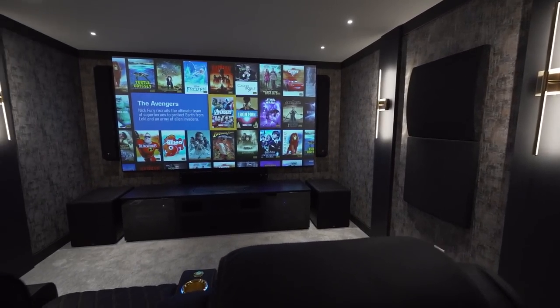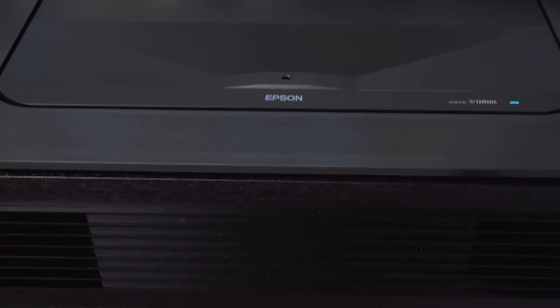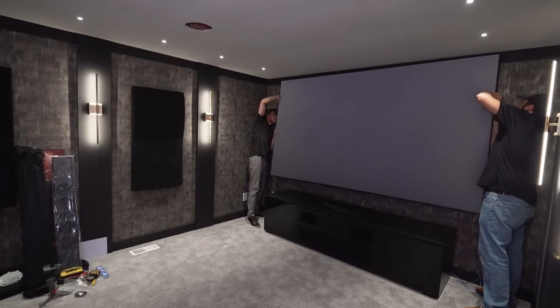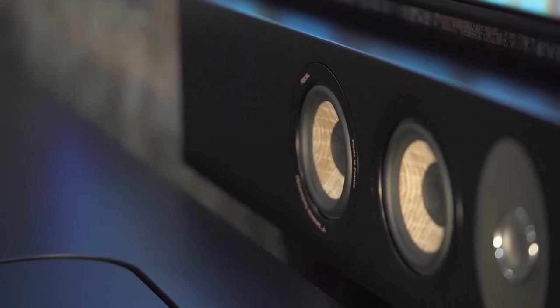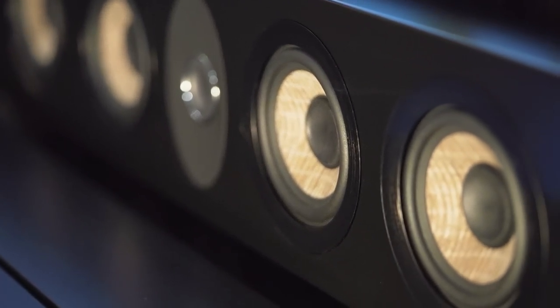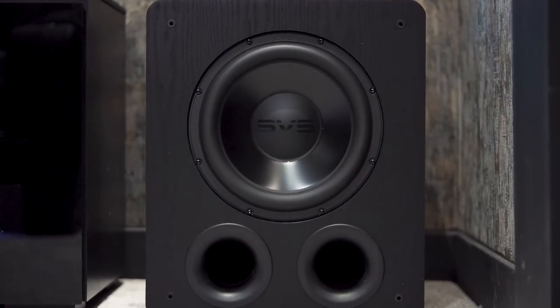Thanks to Dream Media's expertise in the top home theater brands, we have transformed it into an epic home theater. The new room features a stunning Epson EpiqVision LS800 Laser Ultra Short Throw Projector and an Epson 120-inch Sulphur Flex ALR UST Projector Screen that delivers a 4K Ultra HD picture with incredible color accuracy and brightness. The Focal speakers provide a crisp and clear immersive audio experience, and the two SVS PB2000 Pro subwoofers provide powerful bass.